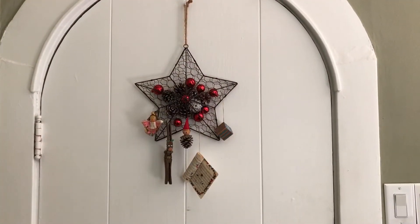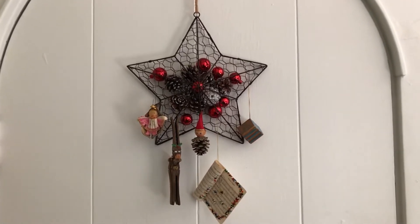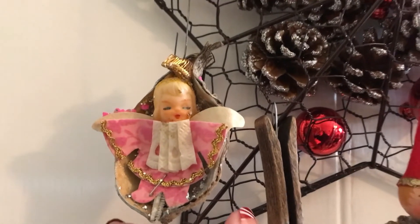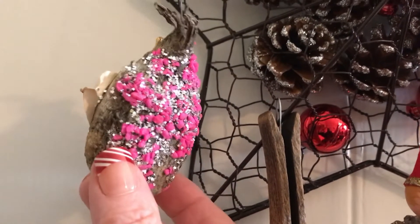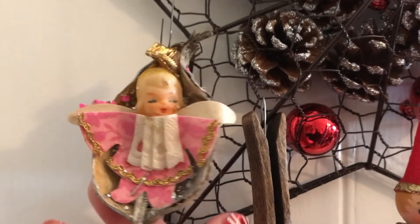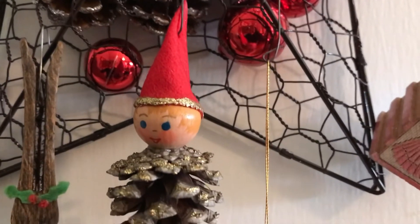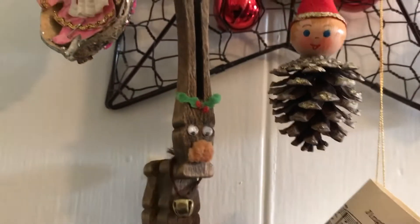Be creative about finding a place to hang your ornaments somewhere besides on your Christmas tree. This is an ornament that my grandmother made me when I was a child — it's made from a milkweed pod, it's really interesting. I want to display it every year but I don't put it on my tree; I find a special place to display it. This is a pinecone elf that my mother made for me years ago along with this cute little reindeer from clothespins.